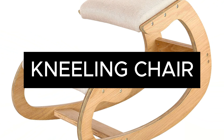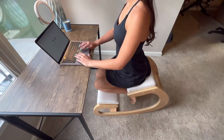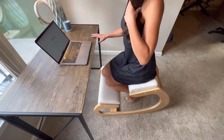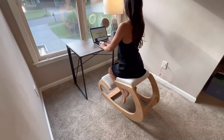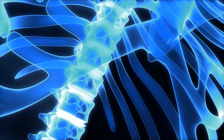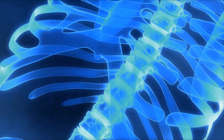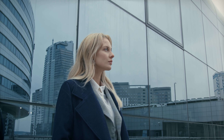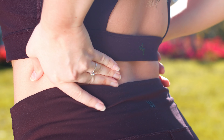Let's start with the kneeling chair, a breakthrough in ergonomic seating. Its distinctive design promotes an active sitting position by tilting the pelvis forward and aligning the spine. This posture, backed by scientific studies, helps distribute body weight evenly, alleviating lower back stress and reducing spinal compression. Clinical research suggests that such seating can not only improve posture, but also decrease the risk of chronic back pain, a common issue for those who spend extended periods sitting.